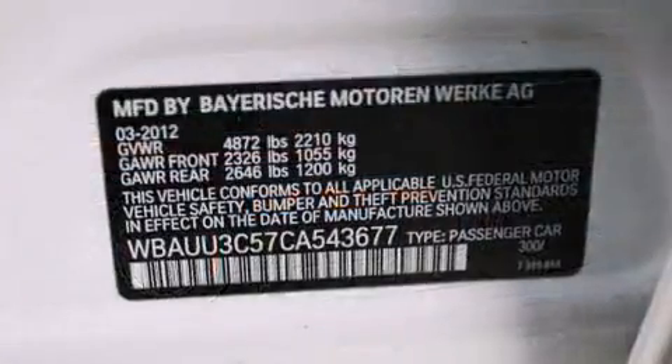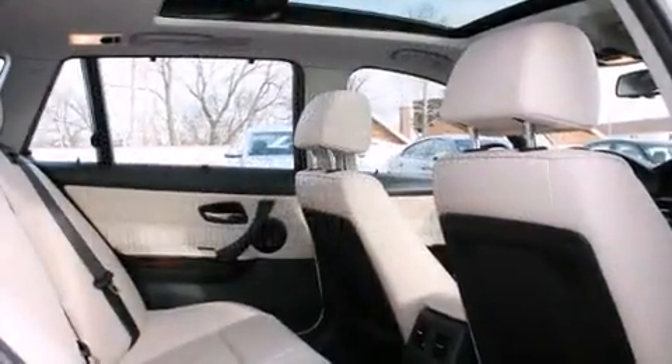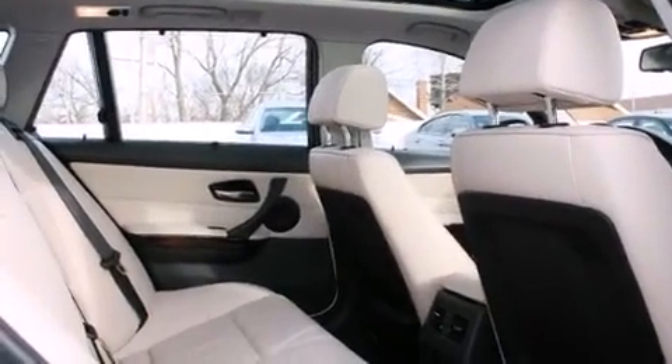Top features include heated front seats, power front seats, automatic dimming door mirrors, remote keyless entry, rear wipers, and power windows.